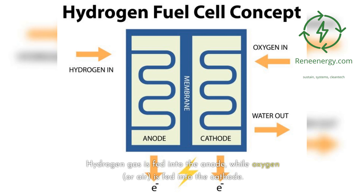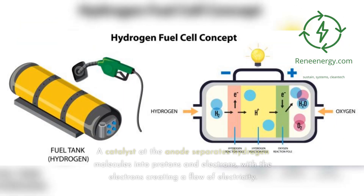Hydrogen gas is fed into the anode, while oxygen, or air, is fed into the cathode. A catalyst at the anode separates hydrogen molecules into protons and electrons, with the electrons creating a flow of electricity.